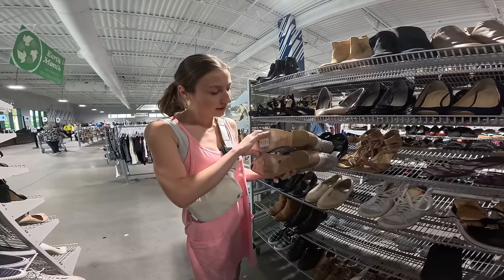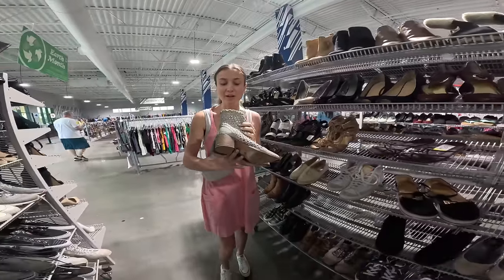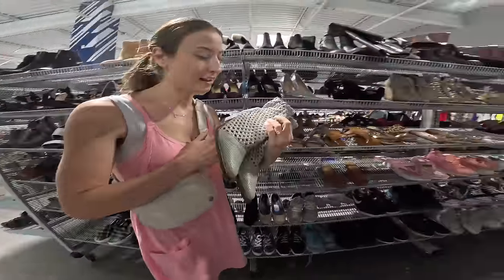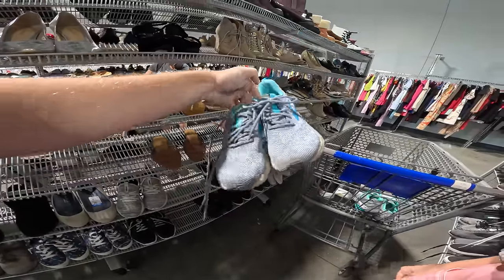I found some Free People boots for $15 — I would have picked these up but I didn't consider sell-through rates, so we're going to have to look them up and do some research. These Brooks are in decent condition, pretty colors, Anthem 3s. I'm going to think about it since we have a pretty big budget.